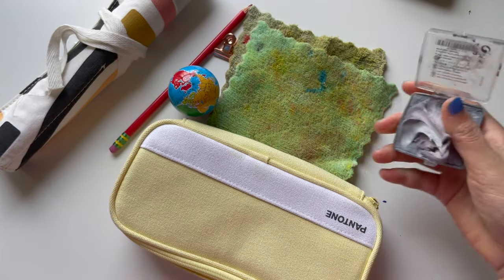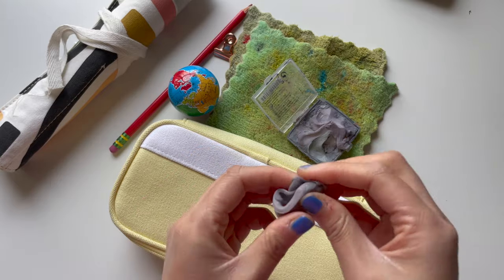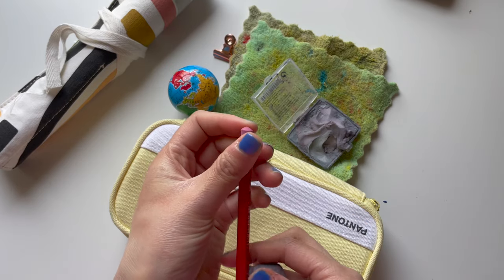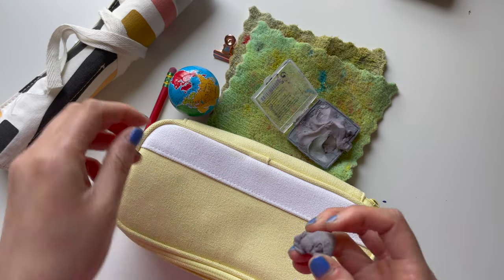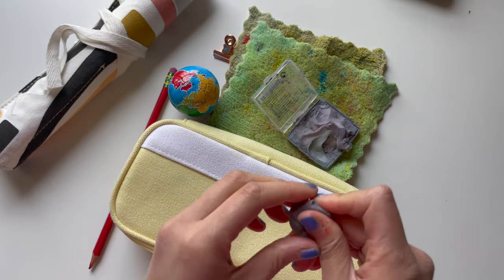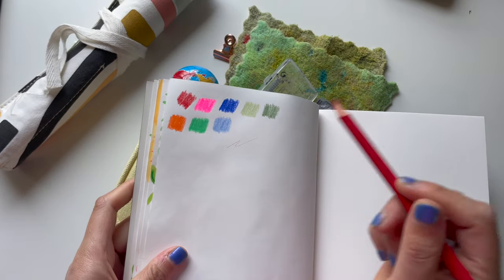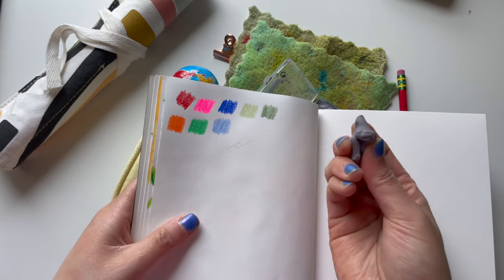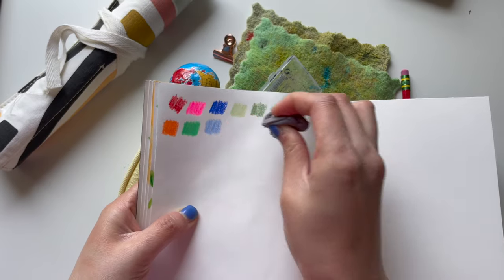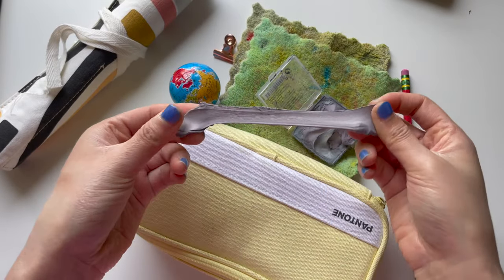Next we have my kneaded eraser — this is something I've used since I started art classes. It's great for erasing when you're drawing. With a rubber eraser, a little debris comes off, but with this kneaded eraser it doesn't come off at all — it just picks up all the extra pencil markings. I'll show you an example: just do a quick line there, and then all you have to do is tap it like that, and it's gone. Definitely a go-to.